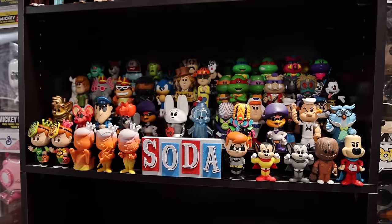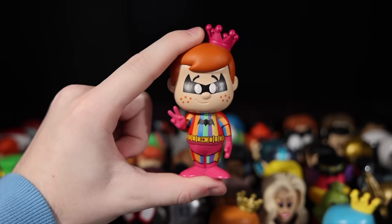Besides Funko Pops, I am an avid Funko soda collector. If you guys don't know what those are, they're collectible characters that come inside of a can. You know the character, but you don't know if you're going to be getting that chase, which is always super fun to try to hunt for. They've been around for a couple years now, so today I want to take a look at my entire collection of them.